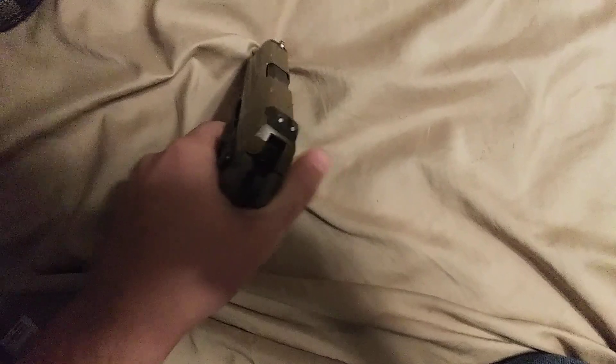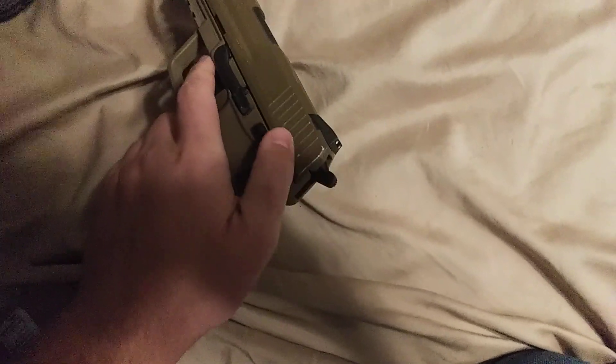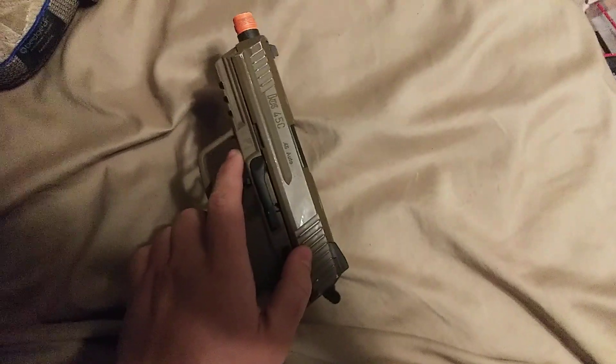I think it's the best gun on the market right now, but we shall see what the market has to offer soon.